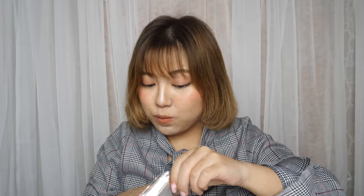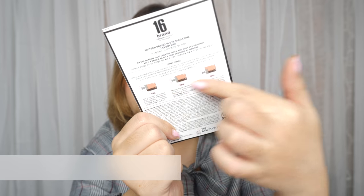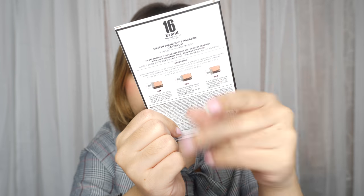Cause I'm not excited — I'm really excited. The brand is 16 — 16 Brand, 16 Eye Magazine Every Day. You basically just slide this eyeshadow across your eyes and you get the perfect eyes.